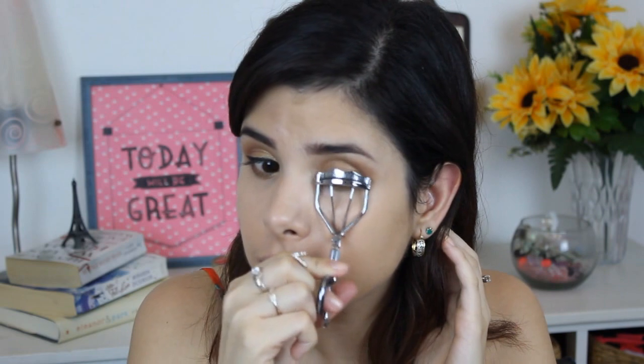Now I'm going to curl my lashes. And for mascara, I'm going to be using the Kevin Aucoin Volume Mascara. It's a great mascara — it really gives you volume and I love it. Not only volume, but length to the lashes as well. I'm going to apply it on the bottom lashes too. Eyes done!